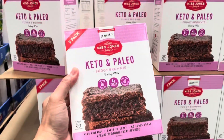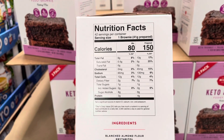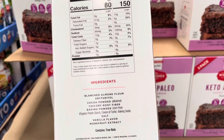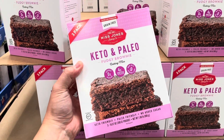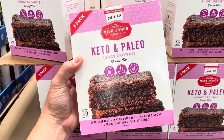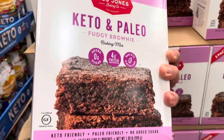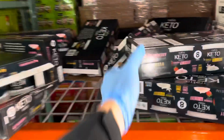While we're on the subject of mixes, I found this keto and paleo friendly brownie mix. You do need to add your own butter, milk, and eggs and do some baking — but can you eat brownies for breakfast? Sure, why not! At two grams of net carbs per serving, I'll give it one thumb up.